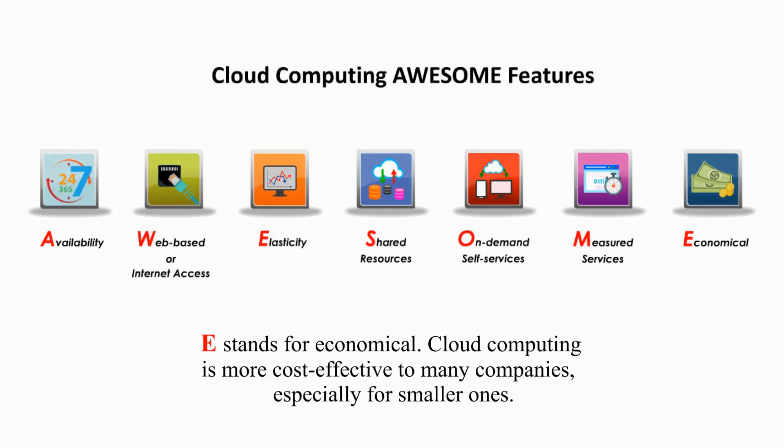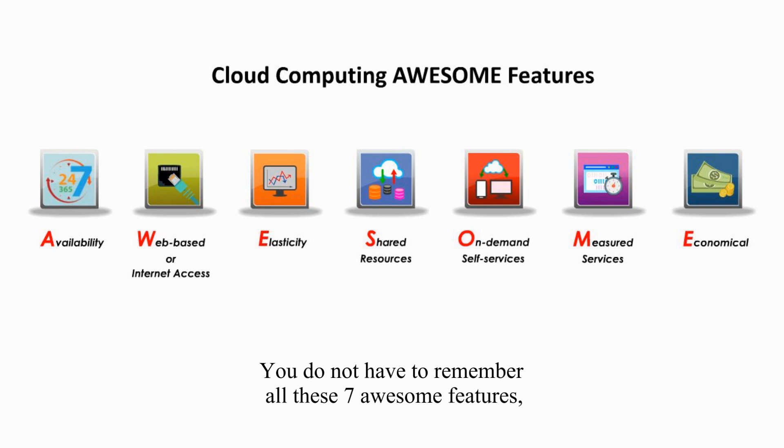E stands for economical. Cloud computing is more cost-effective to many companies, especially for smaller ones. You don't have to remember all these seven awesome features, but if you get four or five, it would be good enough.